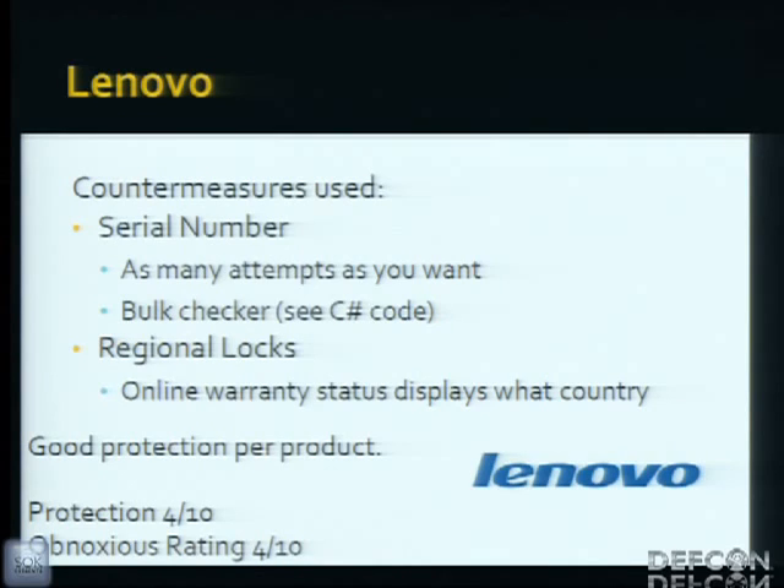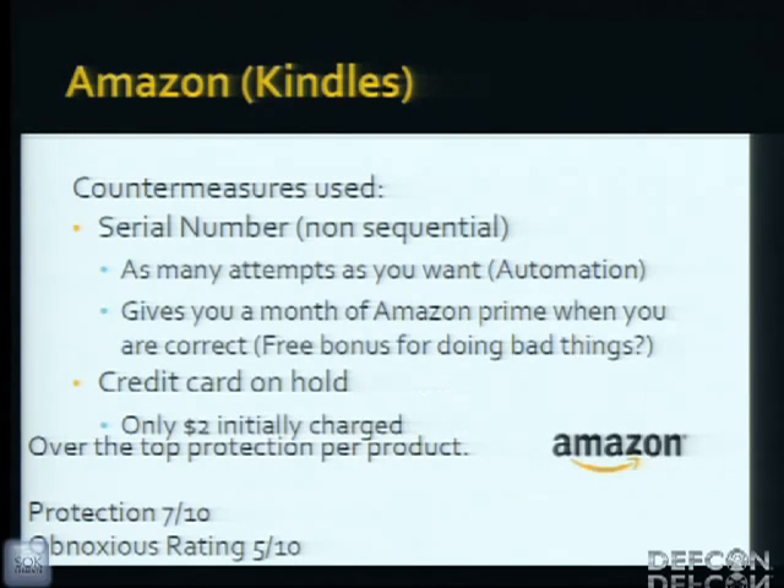So Lenovo is an okay protection — it will keep some people out, but it's not really obnoxious. Moving on to Amazon: they use a non-sequential serial number that follows a preset set of rules, but they give unlimited attempts to register it on an Amazon account. So you could automate the system and start registering as many false serials as you want. And every time you register a valid serial, it gives you a free month of Amazon Prime as a bonus.